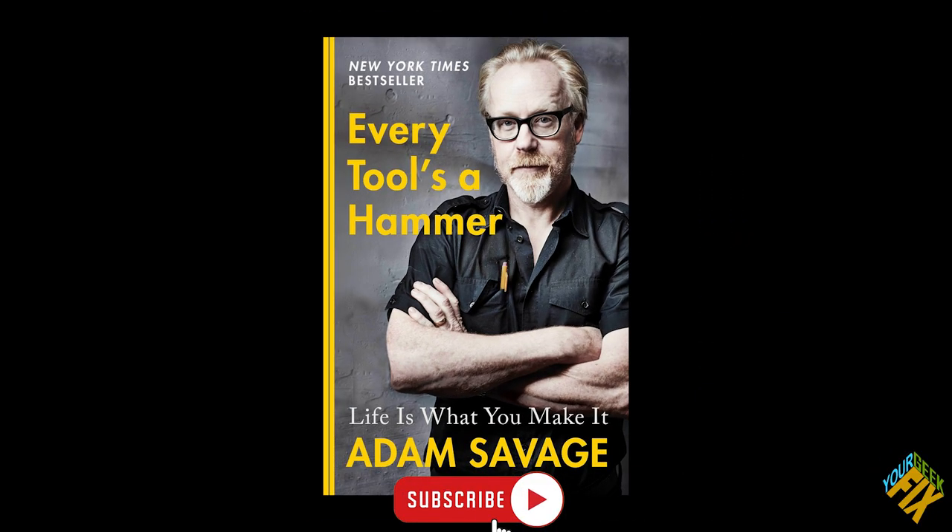I went on a trip recently — earlier this month — and finally listened to Adam Savage's audiobook, 'Everything's a Hammer,' which is eight hours long. I was driving from here to the Idaho/Utah area so I had all the hours to do it. It was really good to listen to.